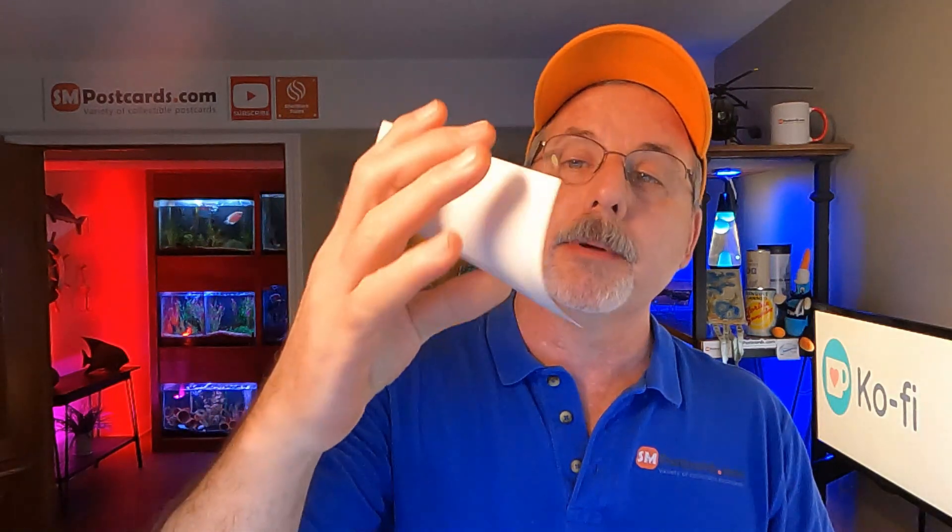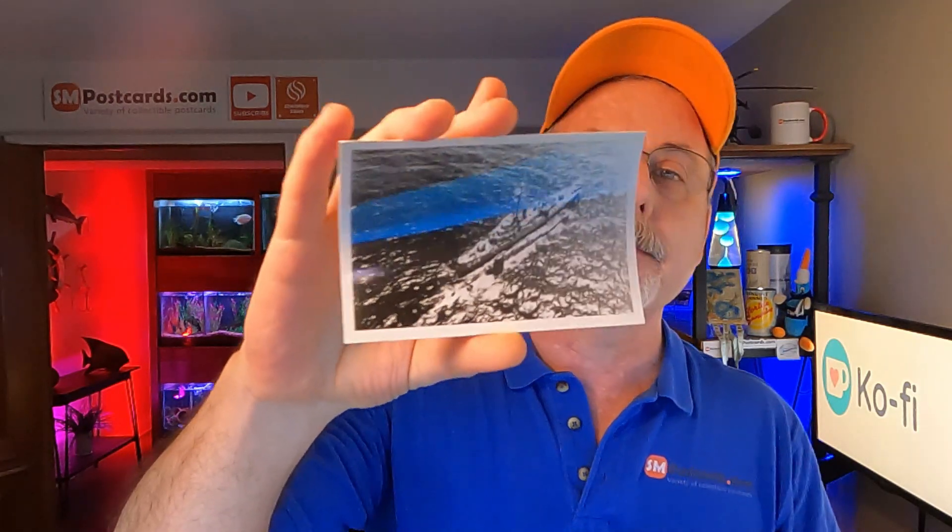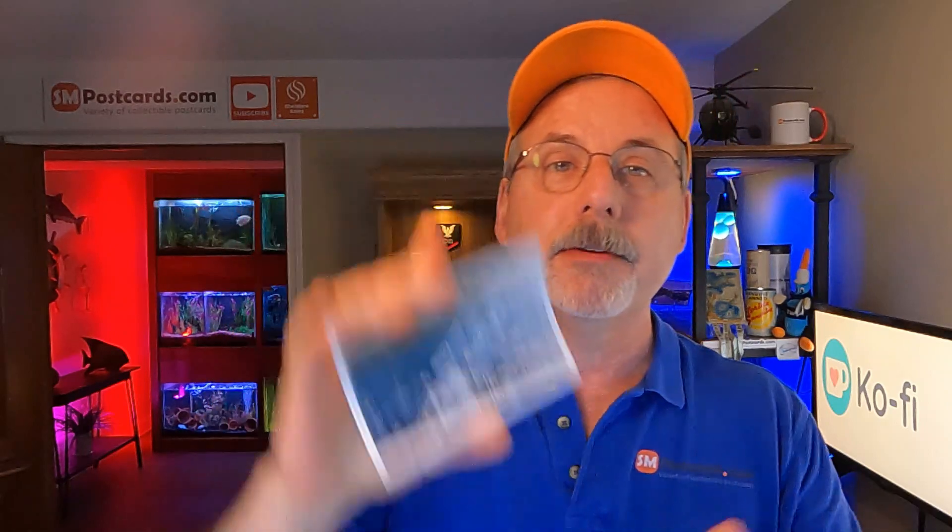I sold another ship photo — a six by three photo print. This is the Silverstein DE-534, circa 1958. Sold for $8.55.